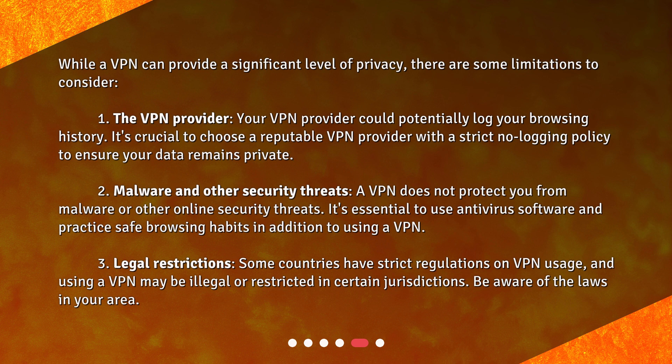It's crucial to choose a reputable VPN provider with a strict no-logging policy to ensure your data remains private. Additionally, a VPN does not protect you from malware or other online security threats. It's essential to use antivirus software and practice safe browsing habits in addition to using a VPN.